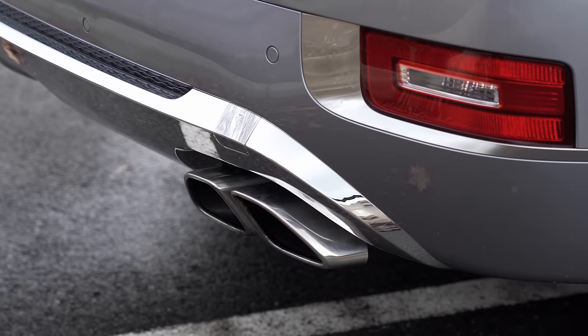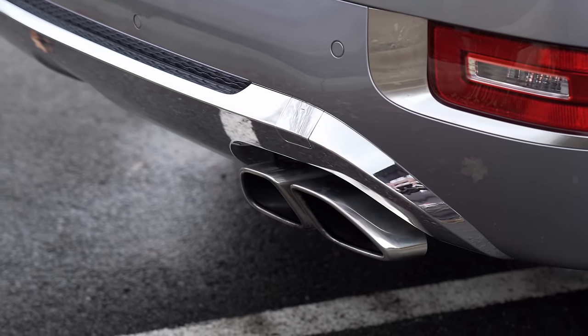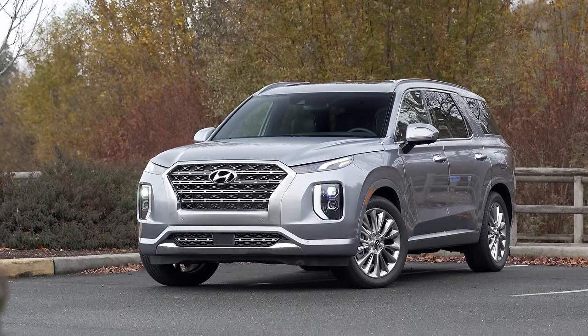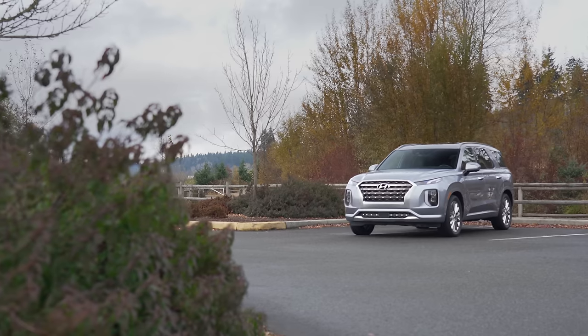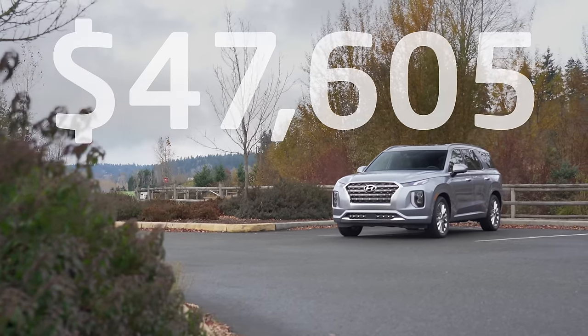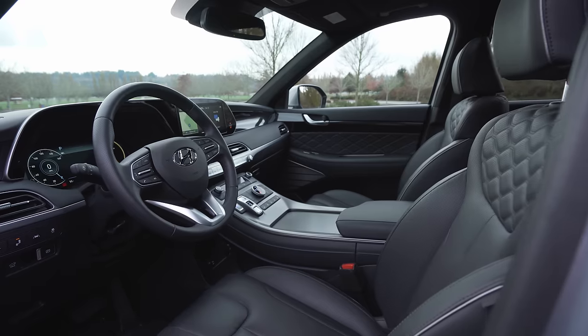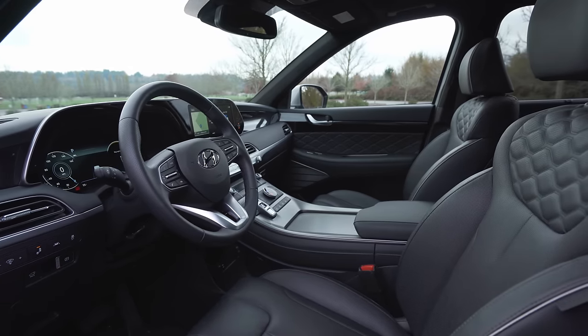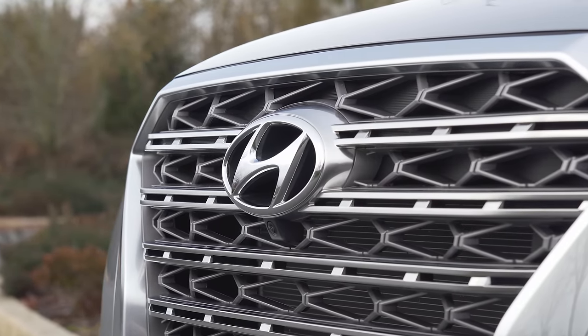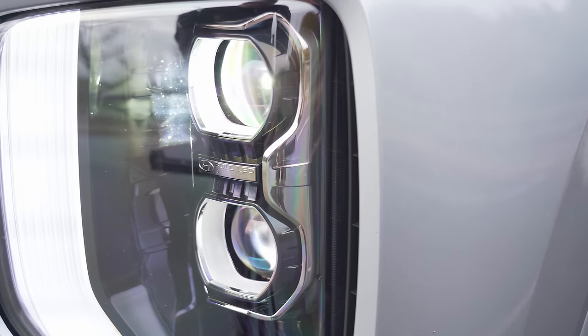Pricing for the Palisade starts at $31,550. The model we have for testing is the loaded Limited all-wheel drive, which comes with the whole farm for $47,605 including destination and delivery. The only option it's fitted with are the carpet floor mats, which added $160. Everything else you see here is standard, and it's got quite a lot.